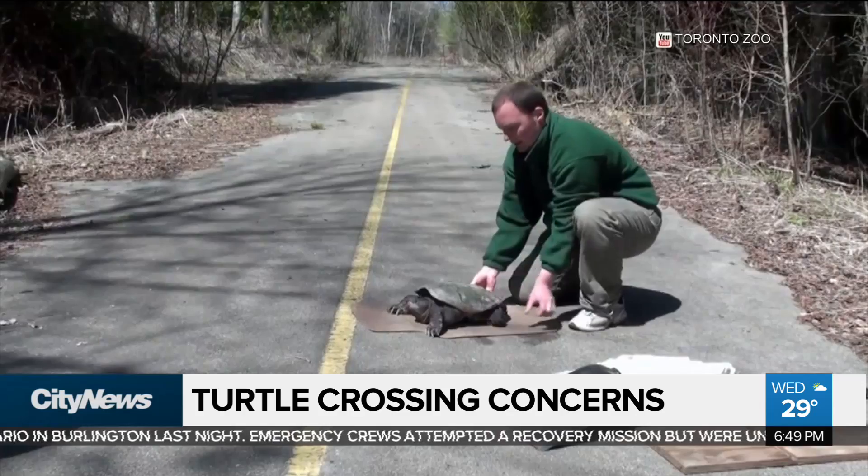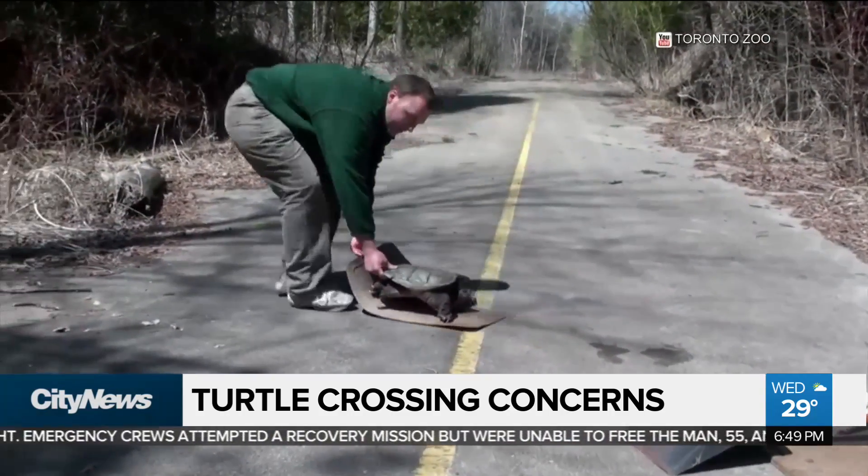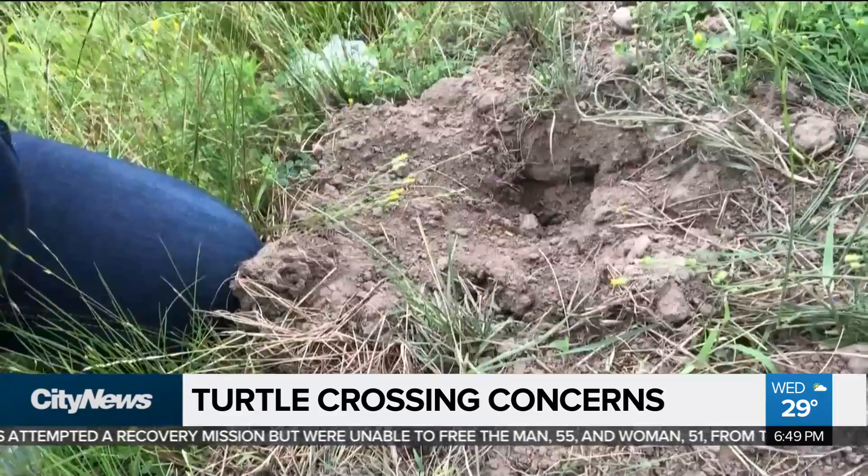You can use a snow shovel, a car mat, or anything that really helps them get across the road. The only thing we say is: do not pick up turtles by the tail.